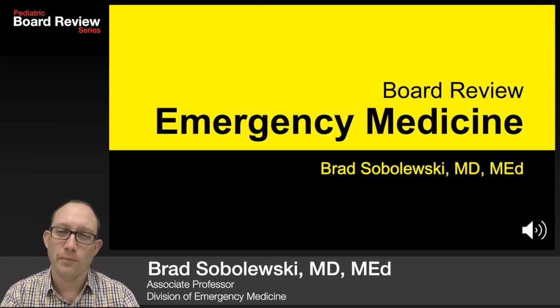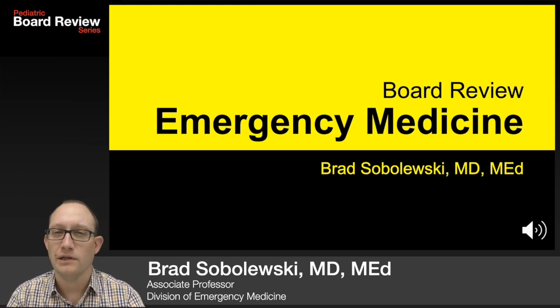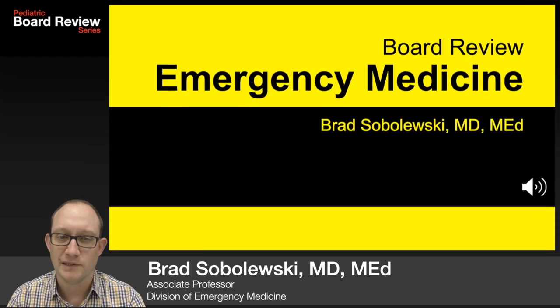Hi, I'm Brad Sobolewski, one of your emergency medicine attendings. This section of board review focuses on toxicology and environmental exposures.